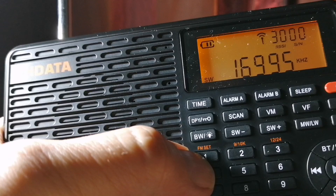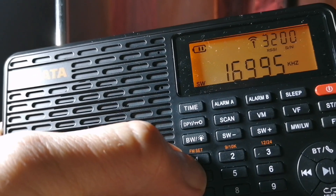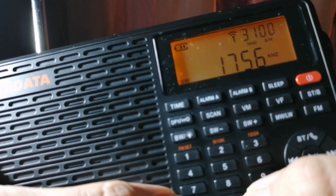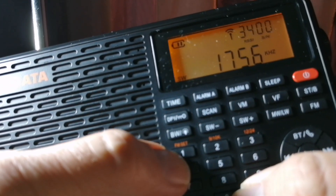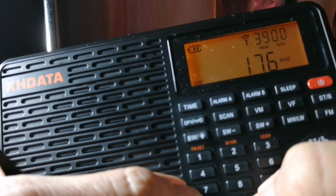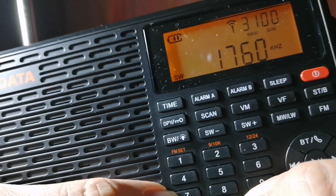Let's say you want to go to 17560, which is Saudi Radio International at this time. I put 1756 and it stops at 1756 — you cannot add the zero. Or if I want to go to Radio Algeria, which is 17600, it immediately stops at 1760. So that is the flaw.